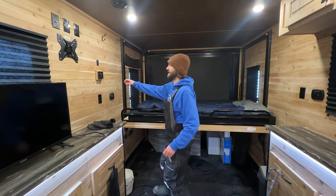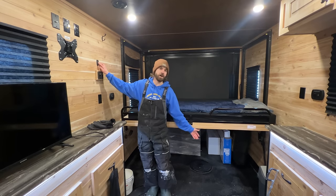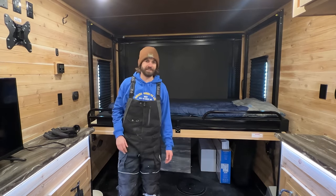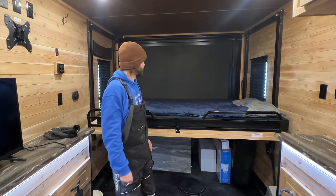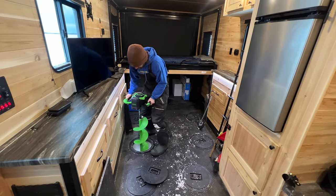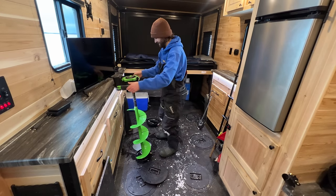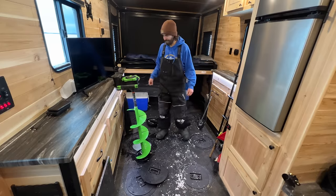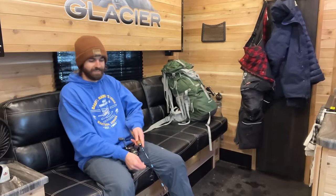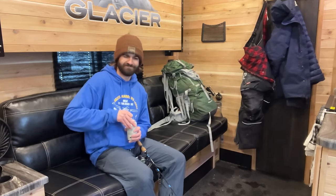Depending on how many people you have sleeping here, you could raise this up and fit a cot underneath — there's a lot of room. I'm pretty sure you could comfortably fit five or six people in here, which is crazy. I still can't get over how cool this thing is — this is the life! Now this is ice fishing. Cheers everybody!